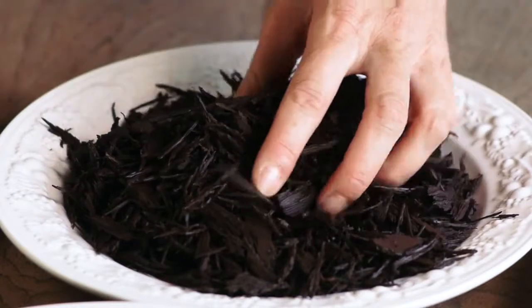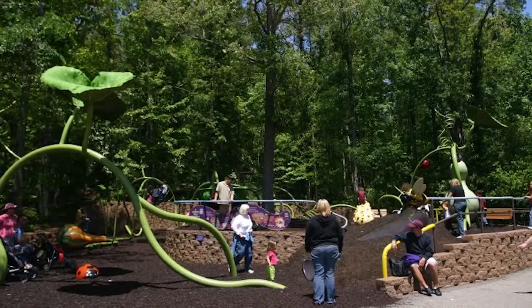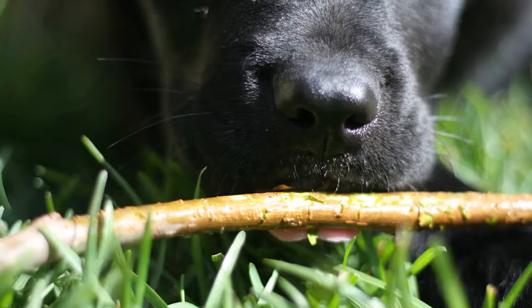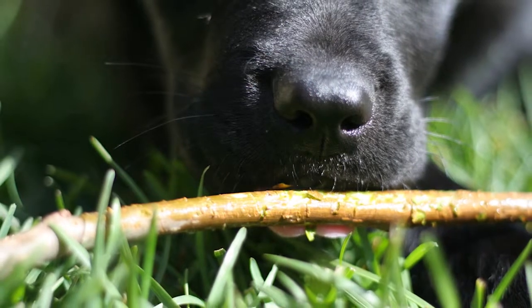Rubber mulches are actually a really cool and useful mulch to use for playgrounds, and they could be good for pets, but if your pet is likely to chew on the mulch, then I would avoid those as well.